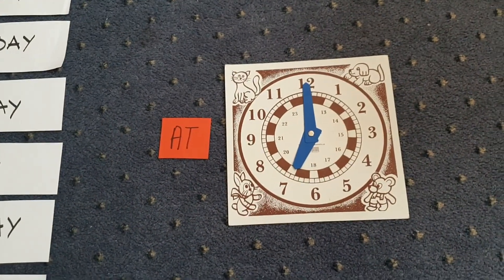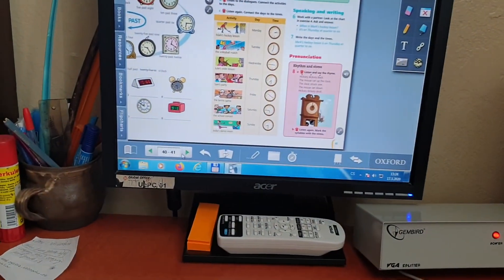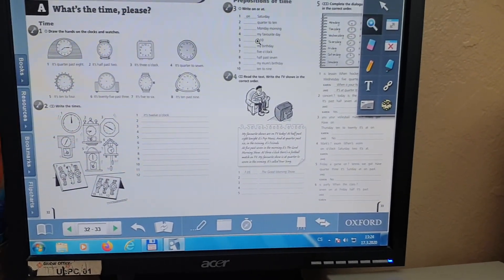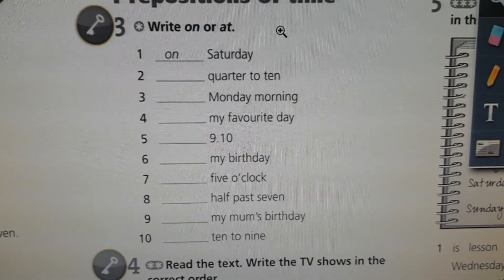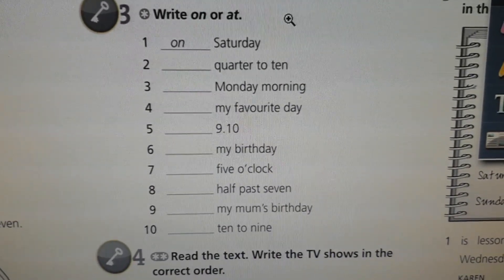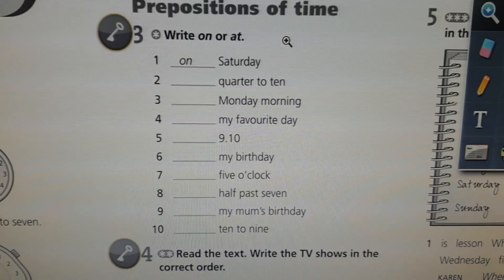I have breakfast at eight o'clock. Tady na tu aktivitu bude navazovat váš domácí úkol v pracovním sešitu. Pokračujeme v naší lekci. Unit four, page thirty three, exercise three. Tady si právě procvičíte ty předložky on a at. Předložku on dáváme před dny v týdnu, předložku at dáváme před časové údaje. Takže teď si to stopněte a za chviličku se podíváme na vaše výsledky.